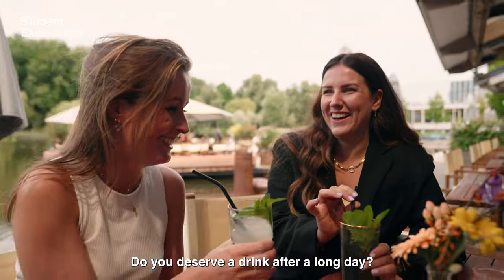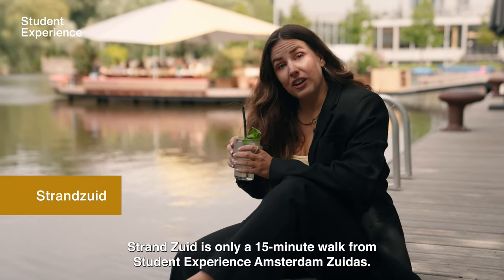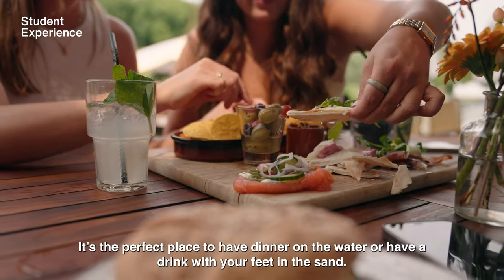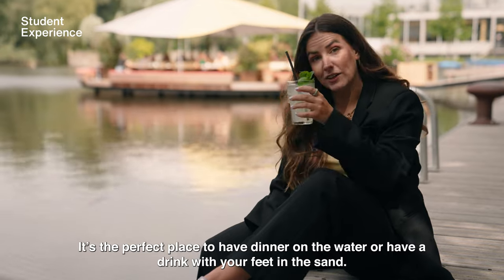Do you deserve a drink after a long day? Strand-Zuid is only a 50-minute walk from Student Experience Amsterdam-Zuidas. It's the perfect place to have dinner on the water or have a drink with your feet in the sand.